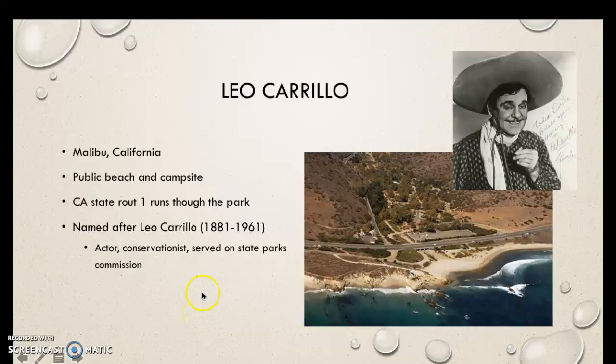This park was named after actor and conservationist Leo Carrillo. That's his picture right here, and it's signed — how cool is that? He was an actor, a conservationist, and he served on the California State Parks Commission. So he was part of the reason why this park exists today.